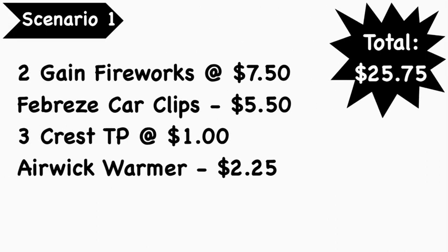Scenario number one is a Gain deal. You're going to pick up two Gain Fireworks at $7.50 each, the Febreze Car Clip Gain Scent at $5.50, three of the Crest toothpastes found in the dollar aisle at $1 each, and an Air Wick warmer at $2.25. Your total comes to $25.75.